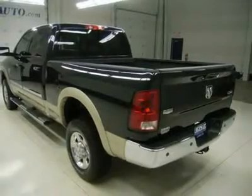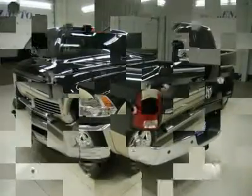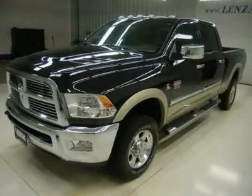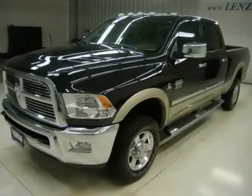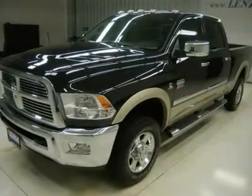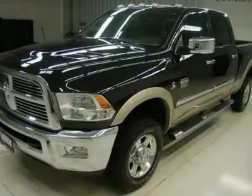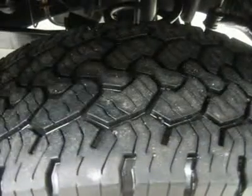Fog lights, locking tailgate, chrome-tipped exhaust, CD player, 28GB hard drive MyGig system, Uconnect hands-free Bluetooth phone system, factory subwoofer with Alpine sound system, and Sirius satellite radio capabilities, keyless entry with factory remote start.